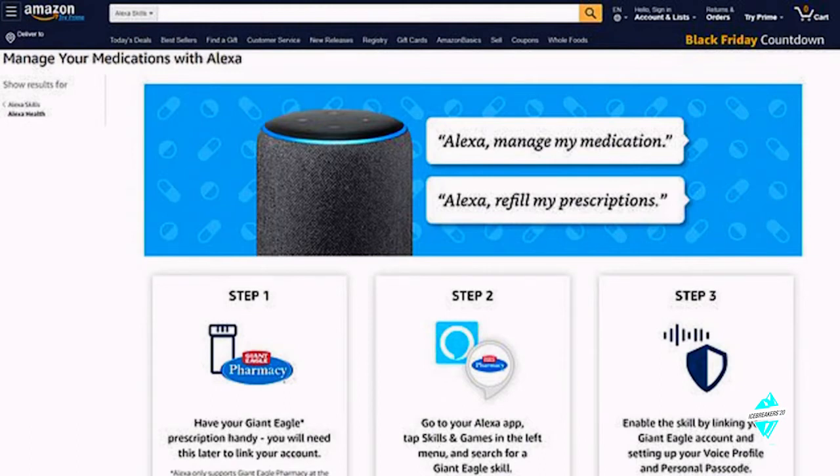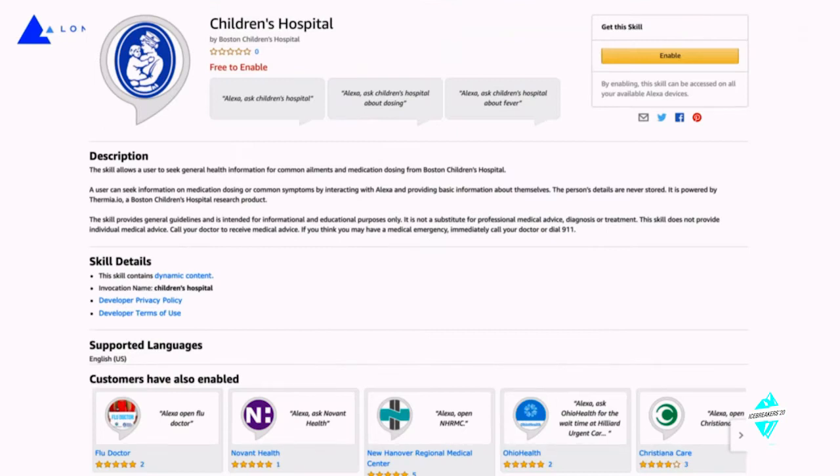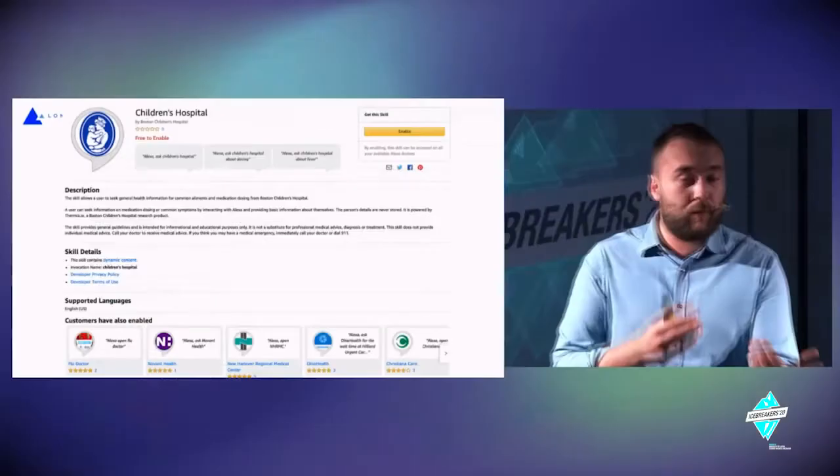One example is using Alexa to refill a pharmacy prescription. Once you wake up, it asks, 'Good morning, Emil — how do you feel? Would you like to refill your drugs? Just go across the street and pick them up.' Another topic is how we can engage people, gain more trust, and proactively generate data by talking with people, since patients are not in the hospital all the time.